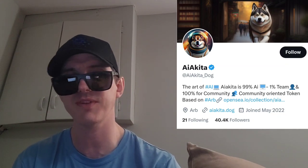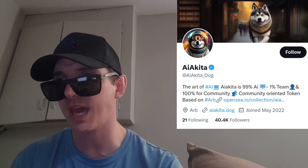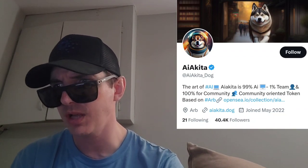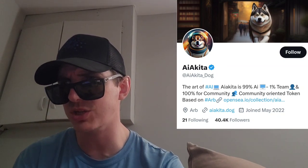I do have an MEXC referral code down there in the description box if you guys don't have an account. This token literally just got listed on CoinMarketCap. AI Akita, all one word, is the name of the token. AIA is the ticker symbol. We're going to go over the information on this token and how you can get it.